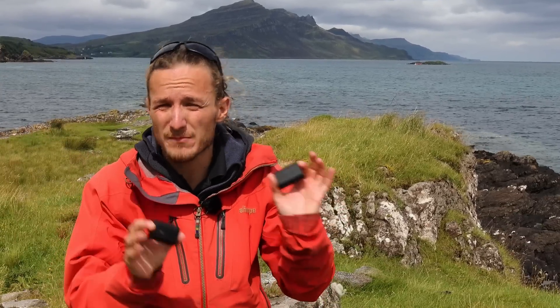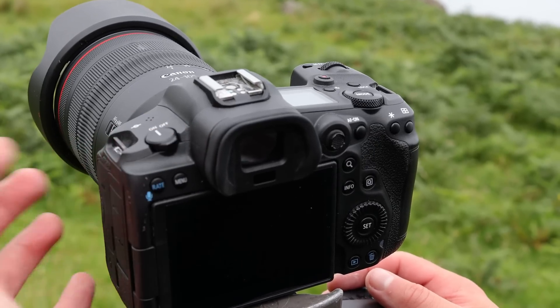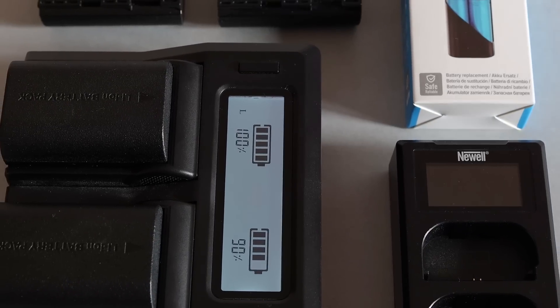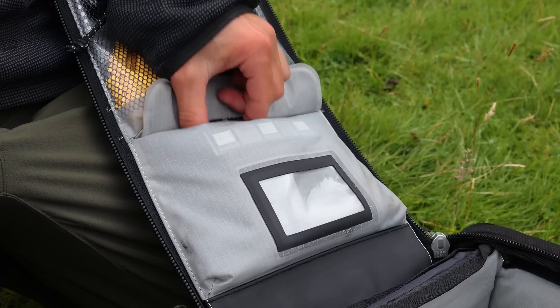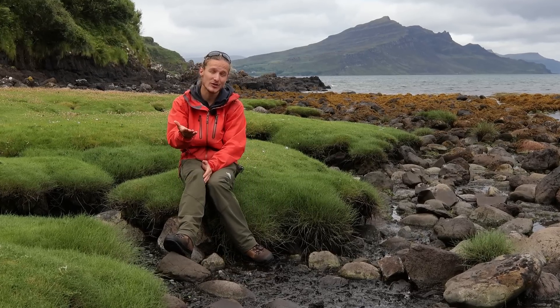My personal advice to workshop customers has always been to buy branded batteries. I've previously been tempted by cheap third-party batteries — we're looking at about £100 for a branded Canon battery compared to about £30 for a third-party, so the savings can be significant if you're buying two or three. But the cheapest batteries I bought started dropping off in performance after only a few charge cycles and it wasn't long before they were virtually useless. At the end of the day you end up buying the branded batteries and spend more in total, having wasted money on the cheap third-party ones. So when Newell reached out we were understandably skeptical.